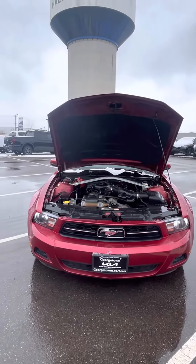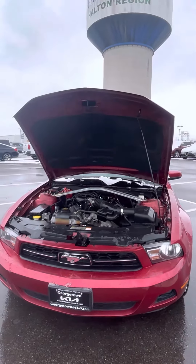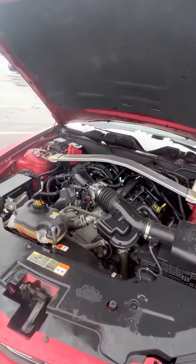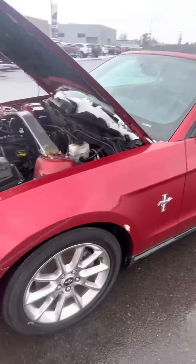Hey Chuck, this is Avery from Georgetown Kia. Good afternoon. Trying to give you a quick look at our 2011 Mustang here. I know that you wanted to see it with the hood open, so I did go ahead and open the hood for you. It does come with a full safety and detail, so you don't have to worry about that.